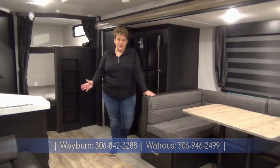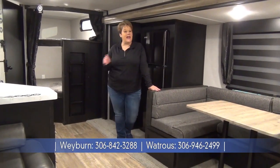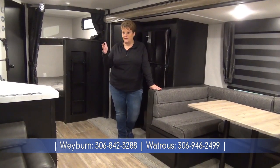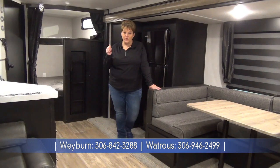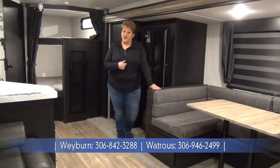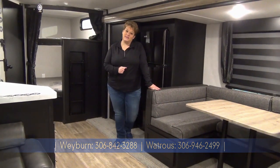Thanks for joining me on this tour of the 2021 Cherokee 274 BRB — weighing in at 6,200 pounds, full juice pack with your 50-watt solar panel mounted on the roof, volt meter, and solar charger as well. If you have any questions give one of us a call at Miner's Leisure World, Weyburn and Watcher, Saskatchewan.